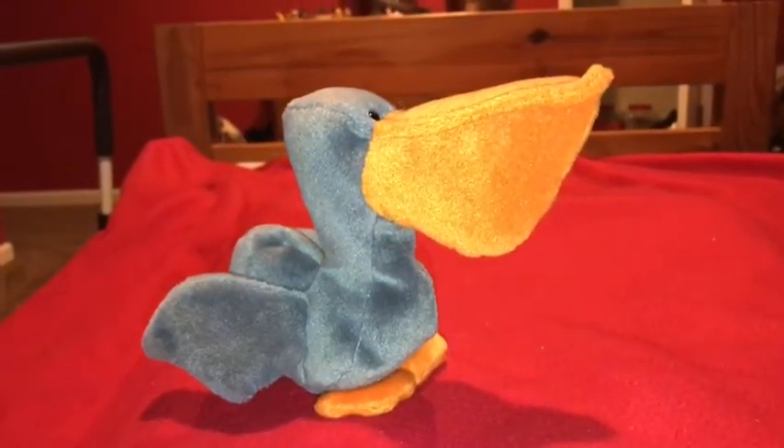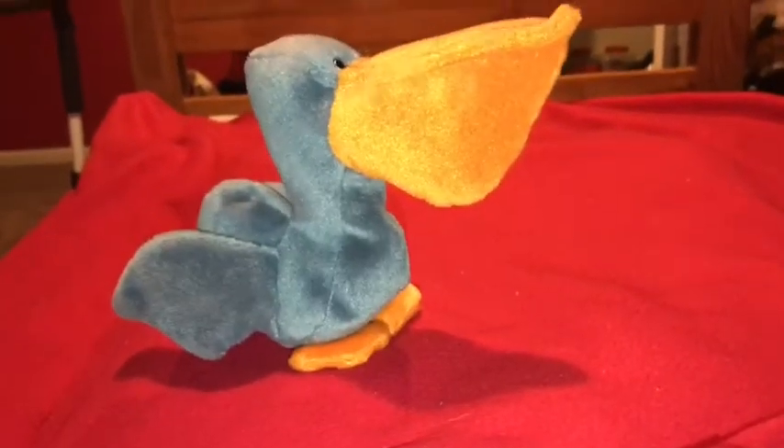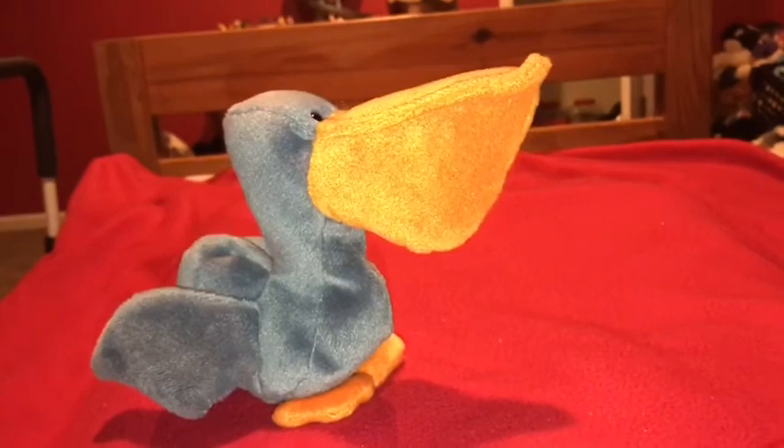Okay, time for the rating. I rate this pelican stuffed animal a 10 out of 10. I recommend anybody getting this stuffed animal if they like pelicans, seabirds, and Ty stuffed animals.